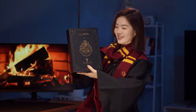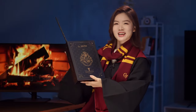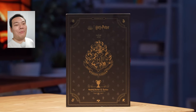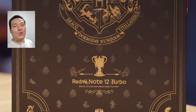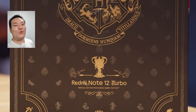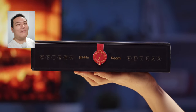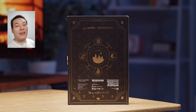Moving on to the next box is the Redmi Note 12 Turbo Harry Potter edition, the first ever co-branded phone with the Harry Potter franchise. The phone box itself is designed like a thick magic book with the giant Hogwarts logo and the Redmi Note 12 Turbo special edition featuring Harry Potter written in elegant text. On the side, we have the lightning bolt buckle and 12 gestures for wand.